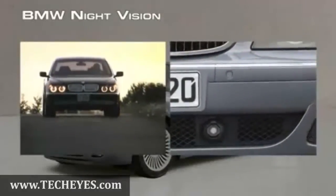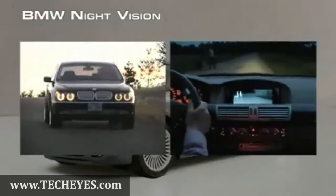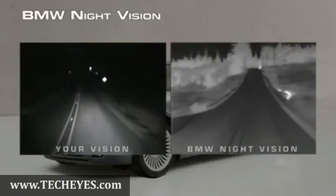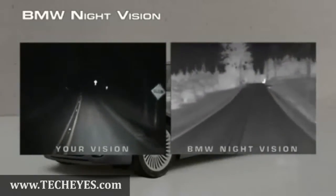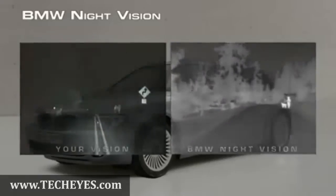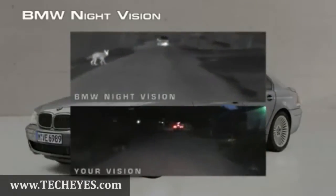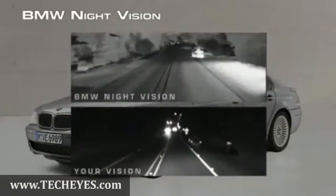BMW's Night Vision Thermal Camera helps you to see clearly at night, making nighttime driving safer. You can see four times farther down the road with night vision than you can with your headlights, and you can see more to either side of the road, like pedestrians, animals, or vehicles.